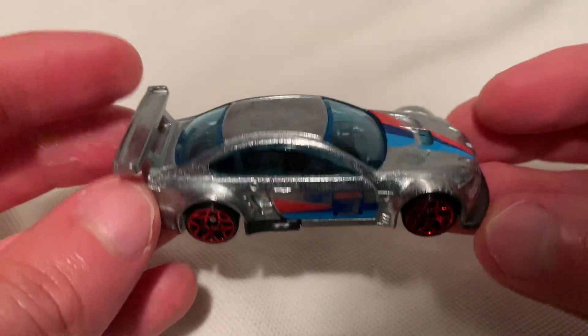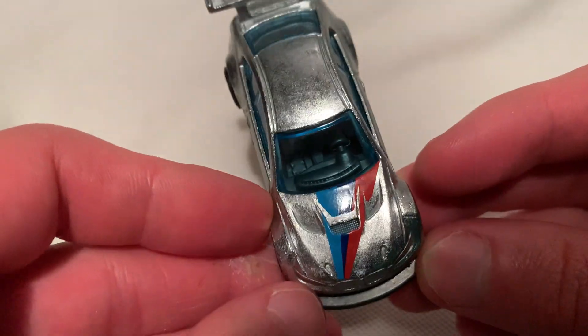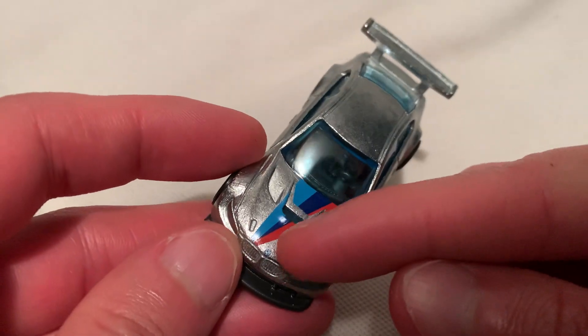It's got your BMW racing deco on it. It's the M3 colors. Pretty cool — you even got your little BMW logo right there.